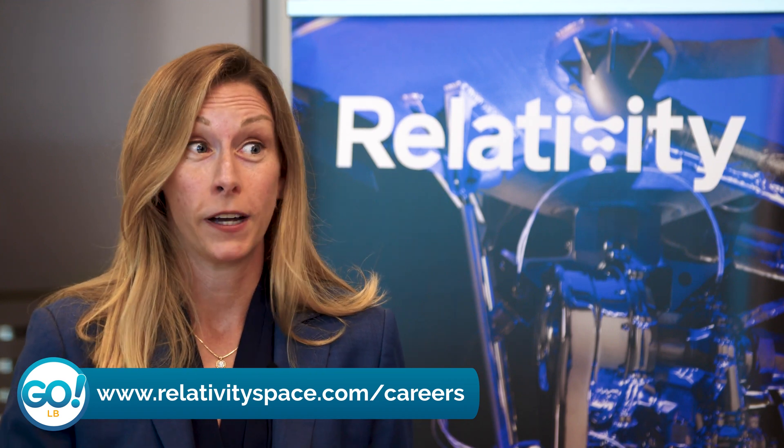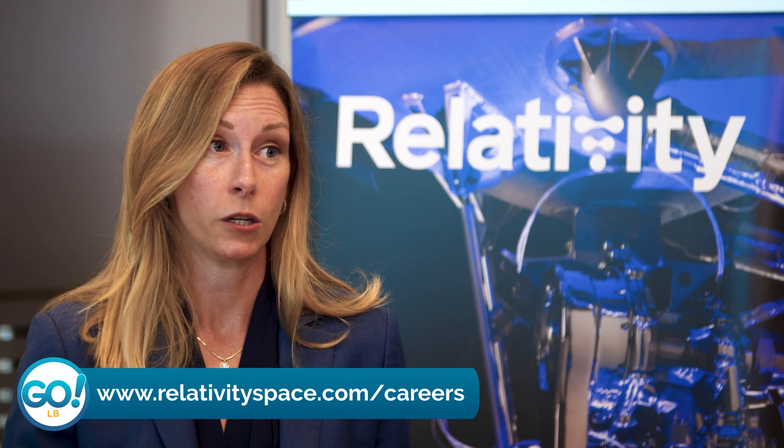You'll also find a whole list of positions we're recruiting for on the engineering and technical side, as well as in other aspects of our business — like supply chain, finance, and the people team. There are a lot of different opportunities, so you can have a liberal arts degree like me and be in the space industry too.